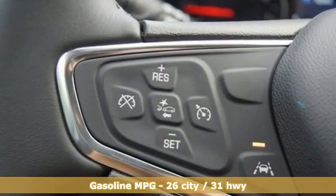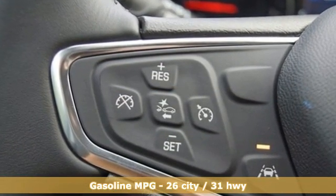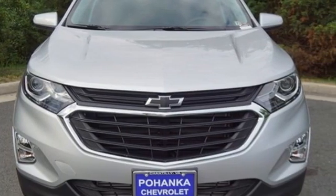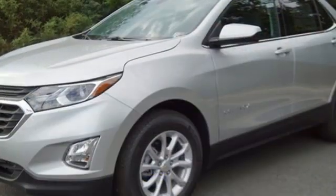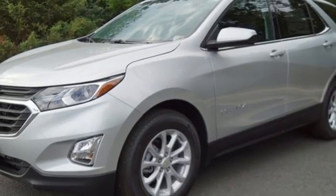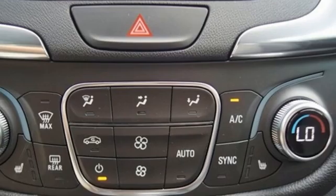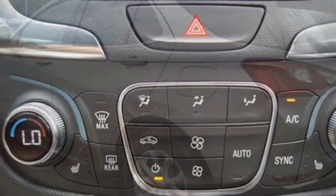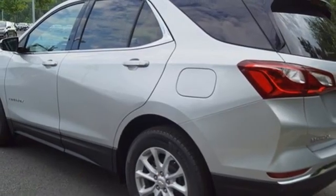Intercooled turbo inline four-cylinder engine, dual-zone climate control, streaming audio, rear parking sensors, front heated bucket seats, remote engine start, AM-FM satellite radio, active grille shutters, doors and push-button start proximity keys, and Wi-Fi hotspot.